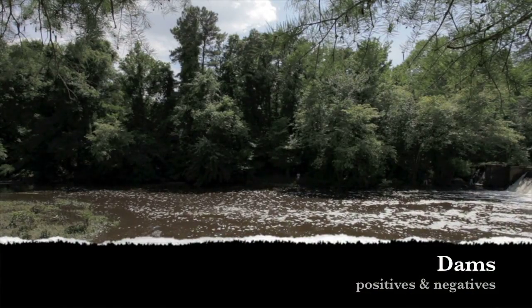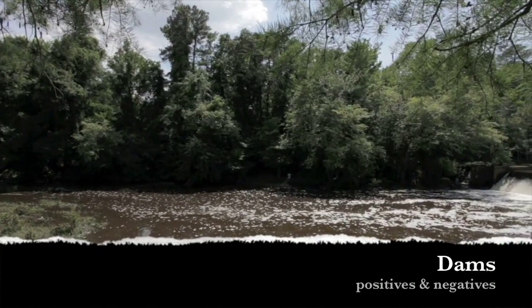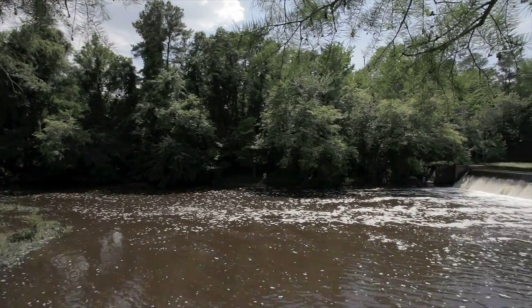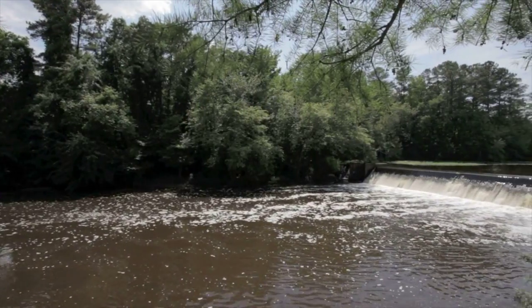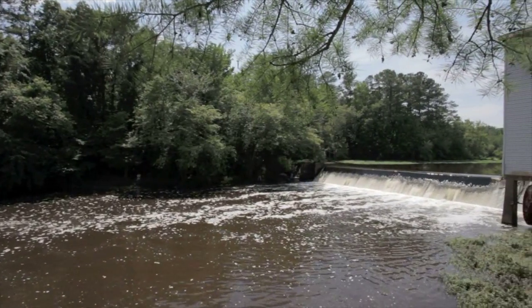The river I'm working on is the Little River, which has actually had three dams taken out since 1998. As scientists we can't just assume that this is a good thing, so we wanted to study the impact that it's having. Dams provide reliable water sources, clean energy, flood control, and recreation. However, many dams no longer serve their intended purpose and failures are a major safety risk.